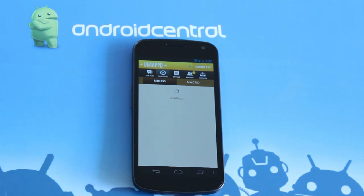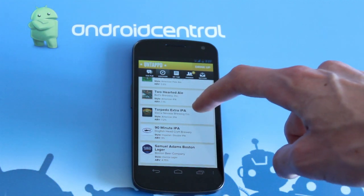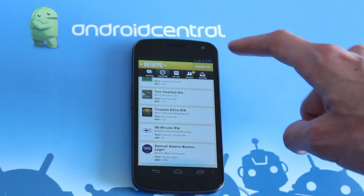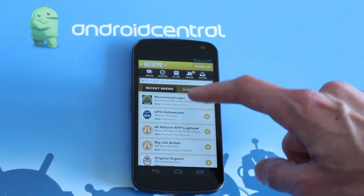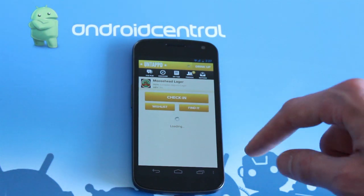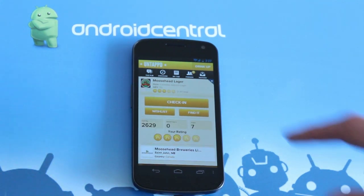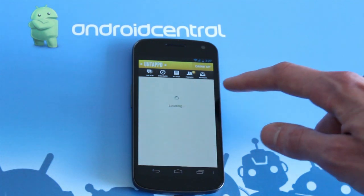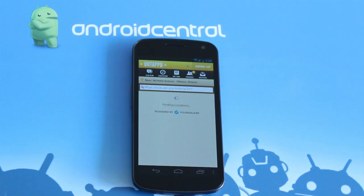Locations are pulled in through Foursquare, so everything is up to date and polished, and Foursquare integration extends to check-ins as well. So when we hop over to the drink up screen here, my last one was a moose head. You can rate your beers, but you can also check into the location on Foursquare. You can add location, and you can add pictures as well if you're having a particularly good time.